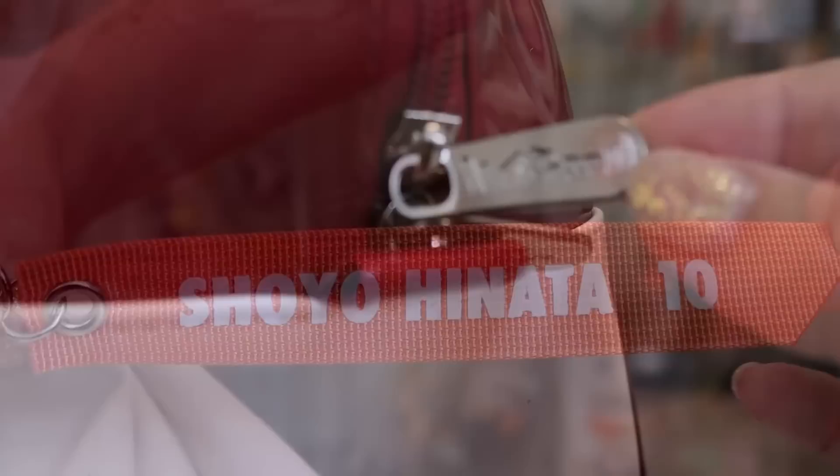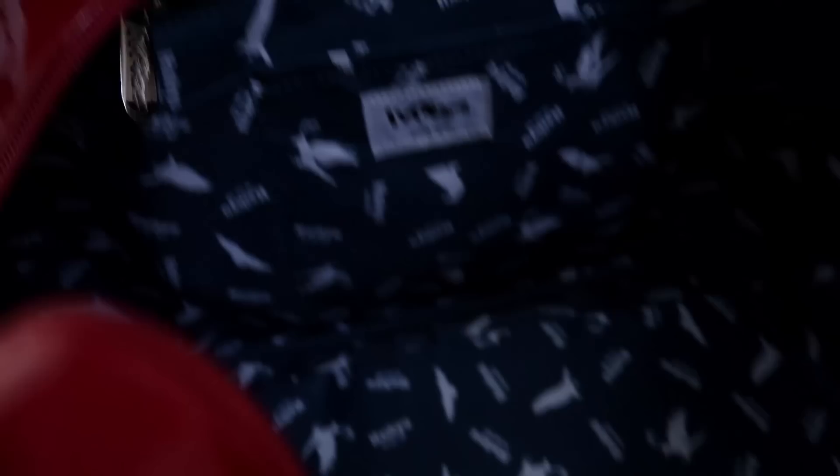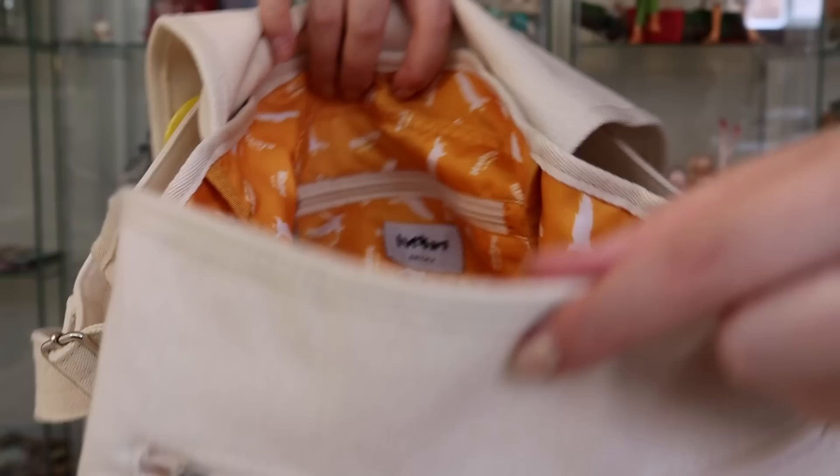They have extra details on their zippers with Haikyuu stamped into them. The insides are personalized to each character — Tsukishima's is blue and Hinata's is orange. They do have extra pockets and a tag that says Haikyuu on it. I have to say it's a little disappointing that Tsukishima's came with some loose threads, but that's fine — I can live with it. I'm still really happy to have them.